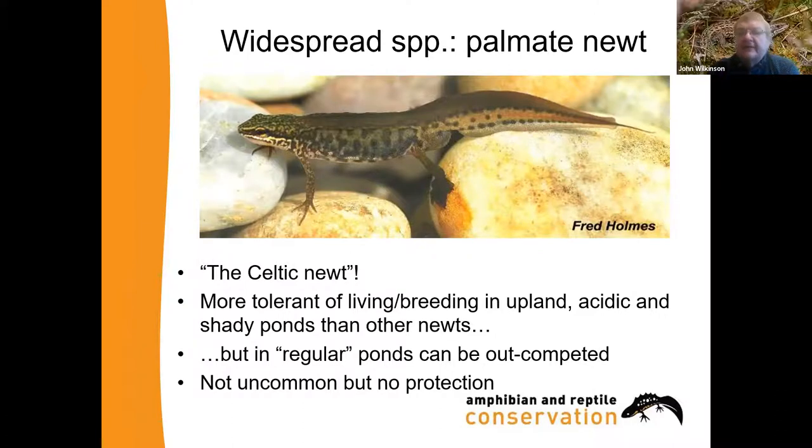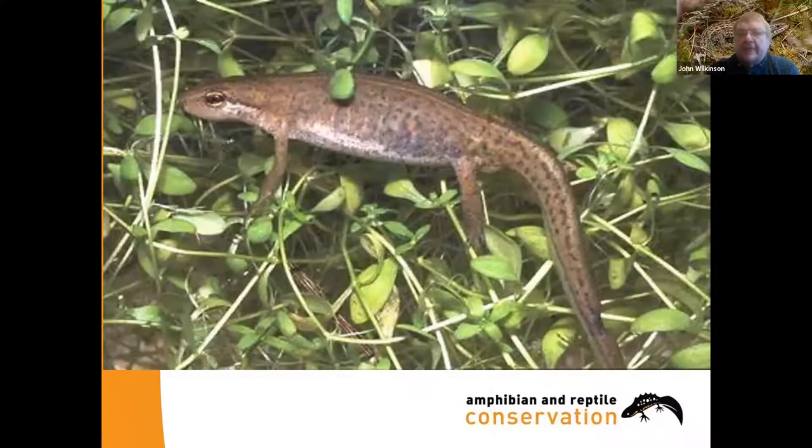Female smooth newts and female palmate newts are very, very similar. Identifying female newts is probably the biggest problem in identifying our UK species, and we run whole courses on this to help people do that.